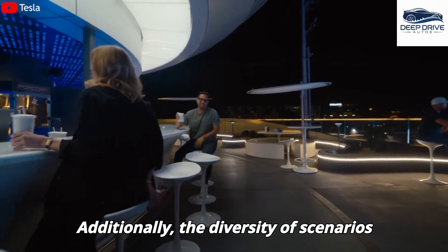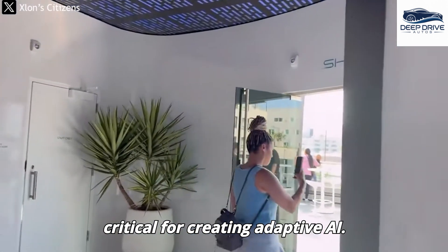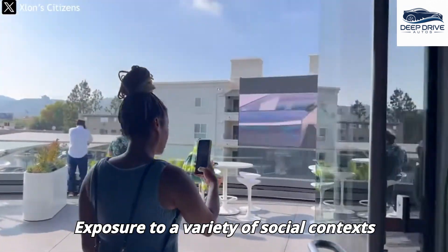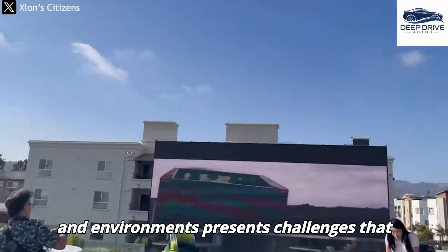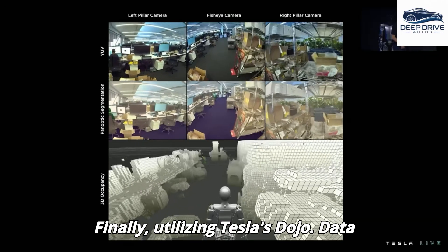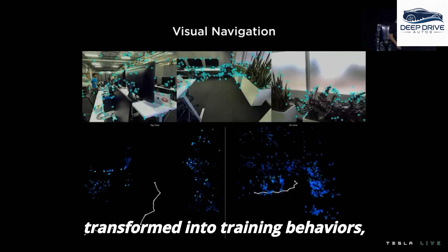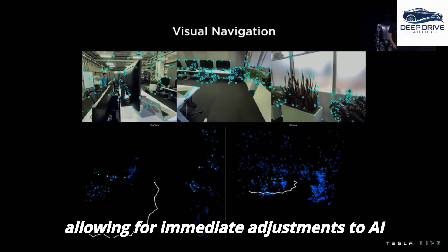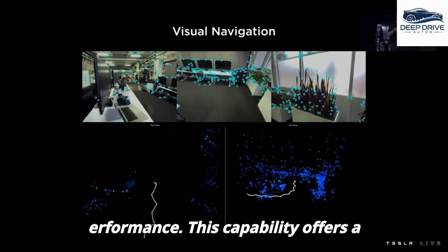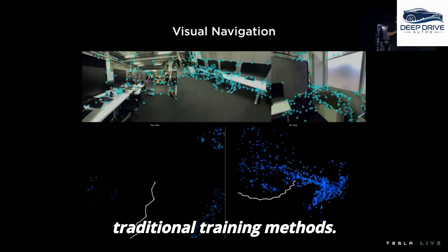The diversity of scenarios encountered at multiple Tesla diners is critical for creating adaptive AI, as exposure to a variety of social contexts and environments presents challenges that competitors find difficult to replicate. Utilizing Tesla's Dojo, data from diner interactions can be rapidly transformed into training behaviors, allowing for immediate adjustments to AI performance — offering a significant advantage compared to traditional training methods.